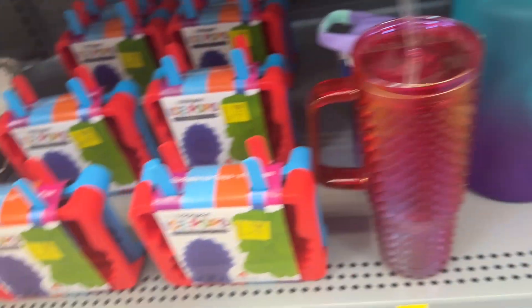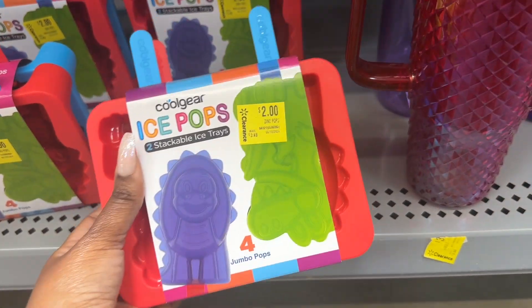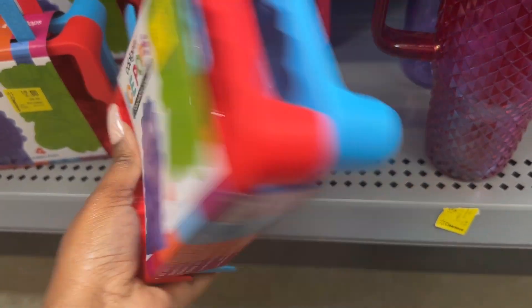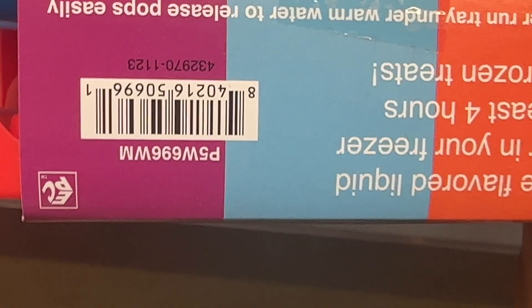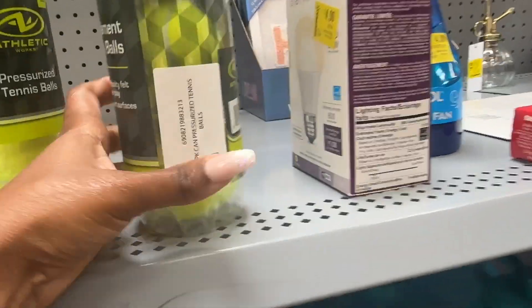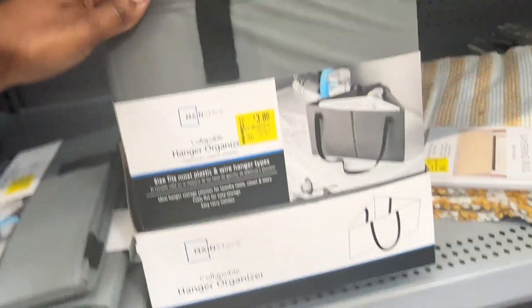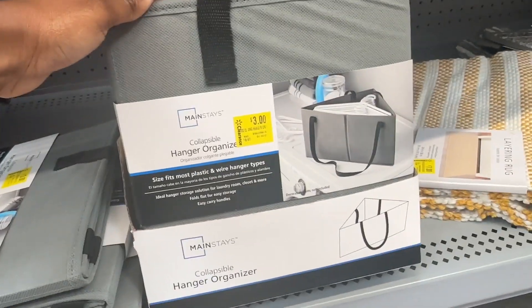Next we have these ice pop trays for two dollars — they have little fun characters. These tournament ones right here are also for two dollars. And then we have this collapsible handkerchief organizer for three dollars.